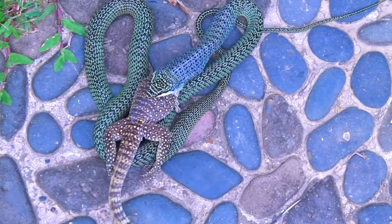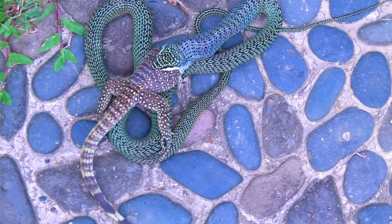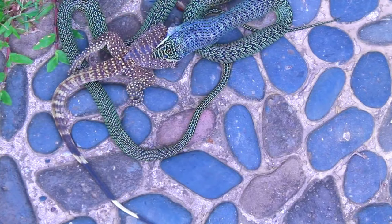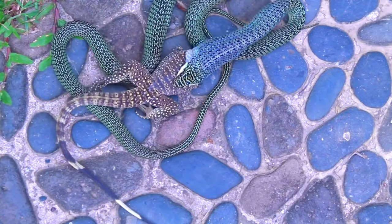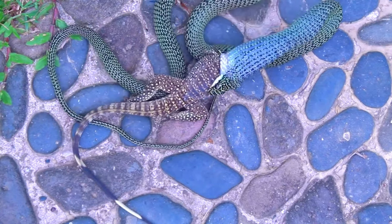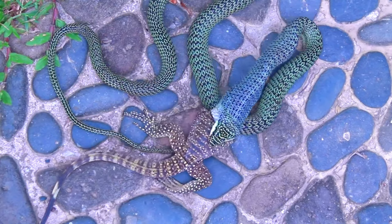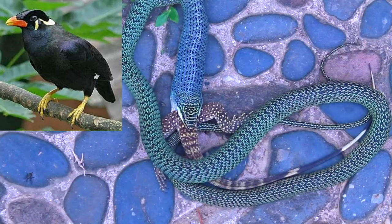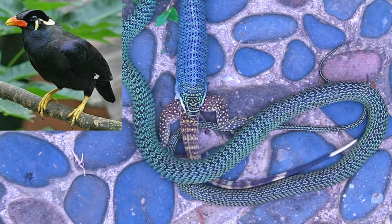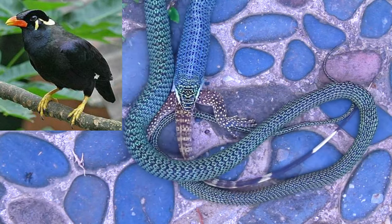This was despite being mobbed by the parent birds, and very interestingly by many other kinds of birds as well — all clearly concerned about having the snake there, even though it wasn't their nest. They all joined in and tried to drive it away, unsuccessfully. In other locations I've also seen birds, particularly myna birds, get very agitated if they see one of these golden tree snakes nearby.